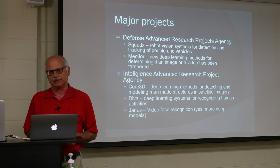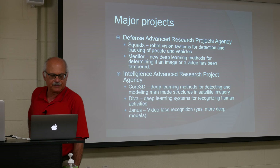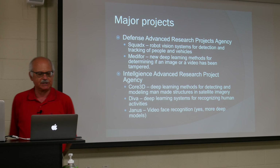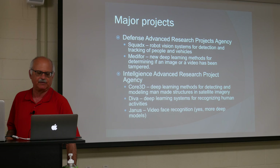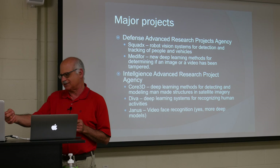Computer vision research is mostly funded by the government, and within the government most of it comes from various branches of the Defense Department. There's DARPA — I'm sure you've heard of it. There are a couple of DARPA projects I'll talk about. The first is called Squad X, which involves developing robot vision systems that can move around in the wild and detect and track people and vehicles to provide operational security to soldiers occupied with other tasks.